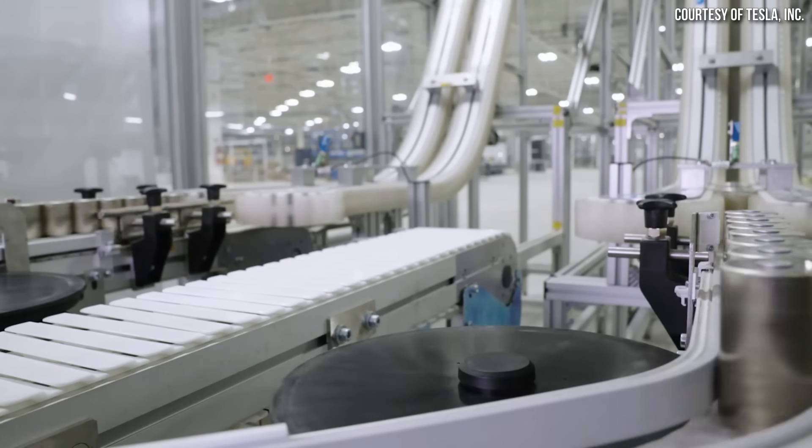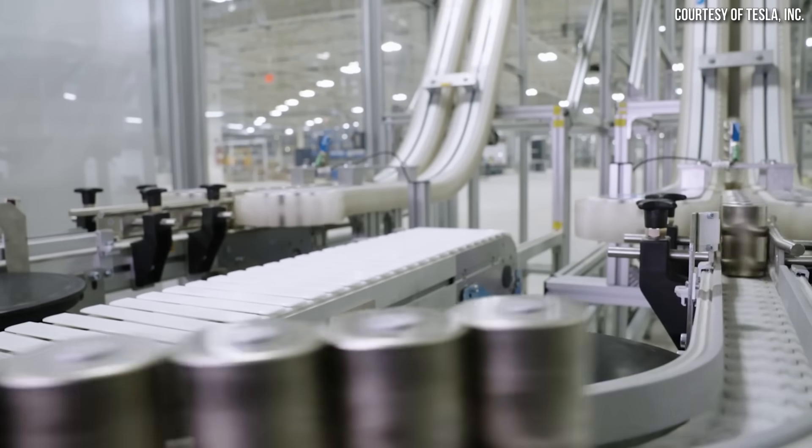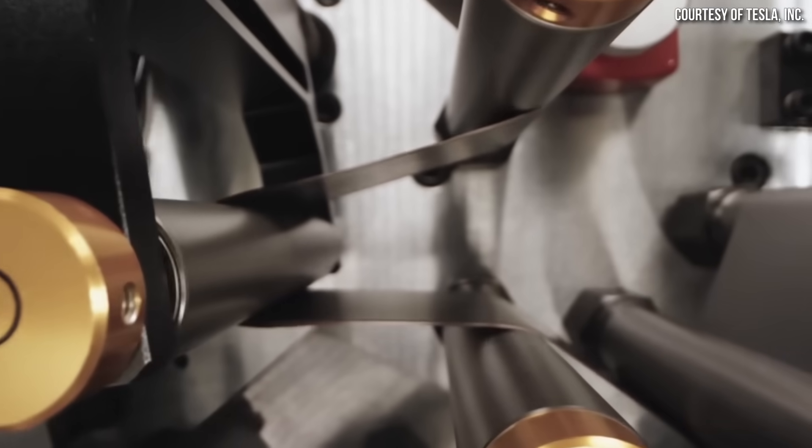Beyond what the expert saw in these images, it was also relayed to me ways that Gigafactory Texas production lines are apparently more efficient and better than the Fremont pilot facility — showing these are next-generation setups. It was mentioned that the Fremont facility has what's called a can ascender, described as a magnetic conveyor belt that takes products from the tabless section up to the second floor where battery cell assembly happens. During assembly, several things occur: the electrode jelly roll is put down into the can, the electrolyte is filled in, and the can is capped off.